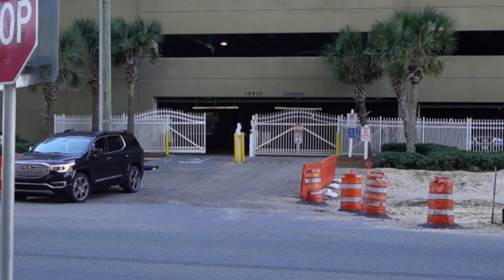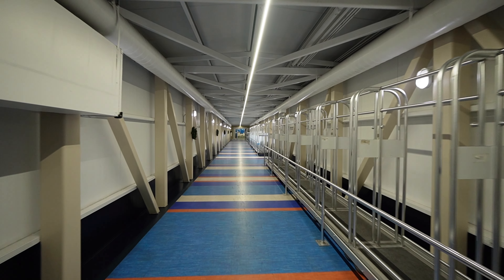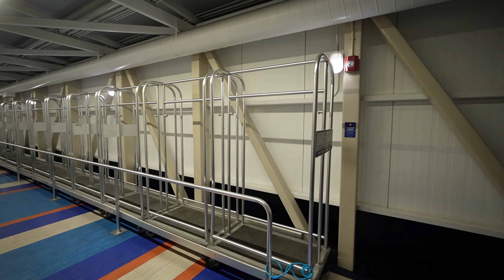They'll give you a code to come into the parking garage, which is just across the street from the hotel. The second floor is where the catwalk is, so if you want to unload your stuff, that would probably be the best place to park. You go down the catwalk, check in, get a cart, come back, get your stuff, bring it up to your room, and then return the cart.